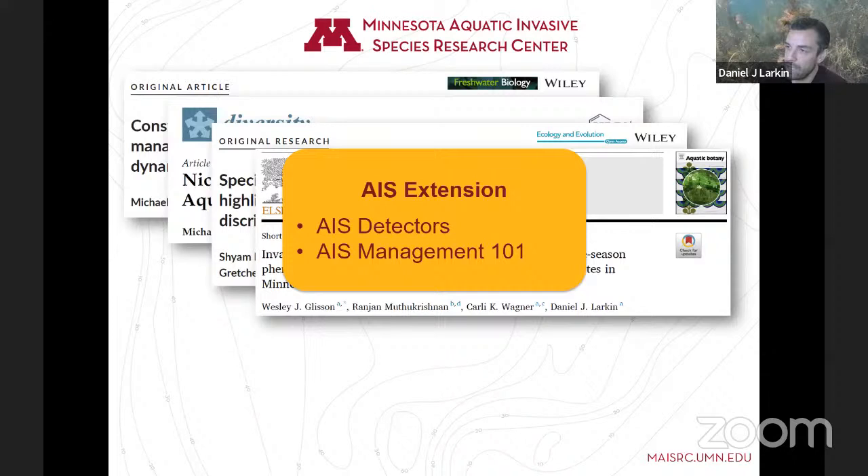Dan acknowledged funding from ENRTF, LCCMR, MASERC, and additional sources of support. He shared his email address for anyone wishing to get in touch, then thanked the audience.